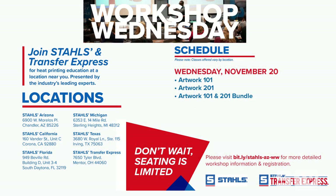We also have a Workshop Wednesday this month on November 20th where we'll be discussing Artwork 101 and 201. Locations include Stahls' Arizona, California, Florida, Michigan, Texas, and Transfer Express in Mentor, Ohio. You can attend the classes separately, but you get the most benefit doing them as a bundle — the morning and afternoon sessions together will really help you take your designs to the next level.